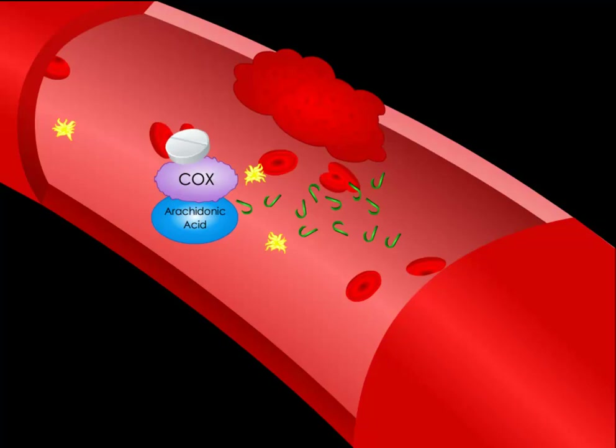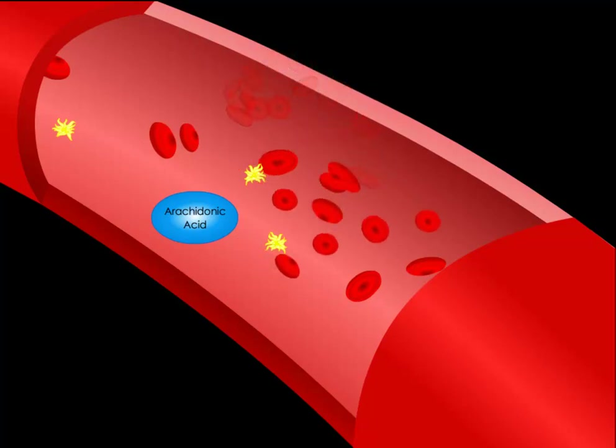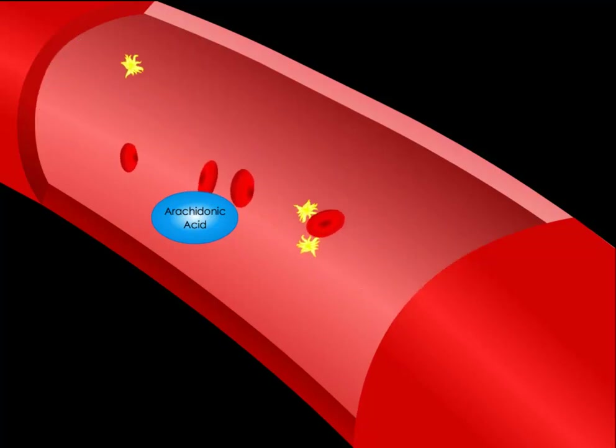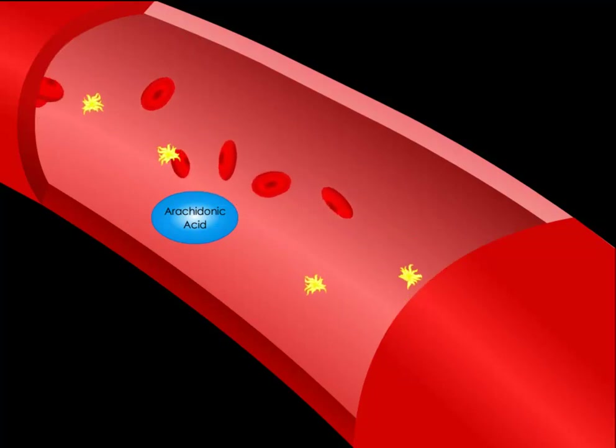When aspirin deactivates COX, it shuts off the production of thromboxane A2, which in turn stops the platelets from aggregating red blood cells. If red blood cells don't form clumps, blood becomes thinner, which can reduce the chance of a heart attack, but also can lead to excessive bleeding.